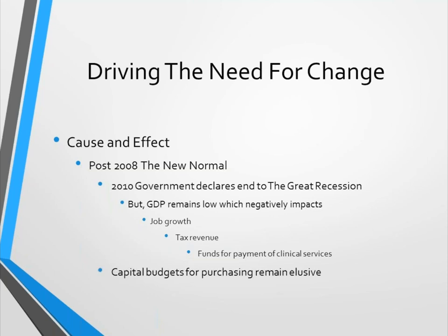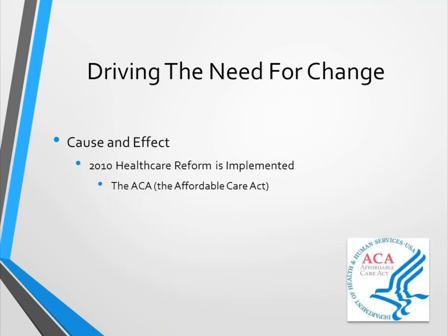The capital budgets for purchasing continue to remain rather elusive. Anyone on the provider's side who has gone through the process of generating a justification to replace older equipment knows it's very difficult. After 2008, came the perfect storm: healthcare reform. The Affordable Care Act was implemented, and we're not going to spend a lot of time talking about whether it's a good thing or a bad thing, but it has had an impact on how we look at capital equipment.